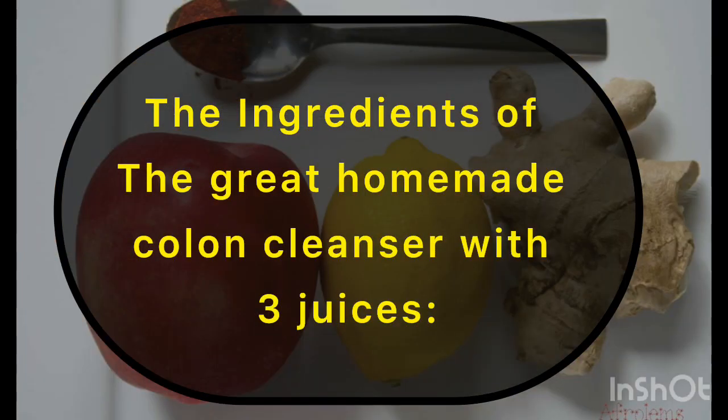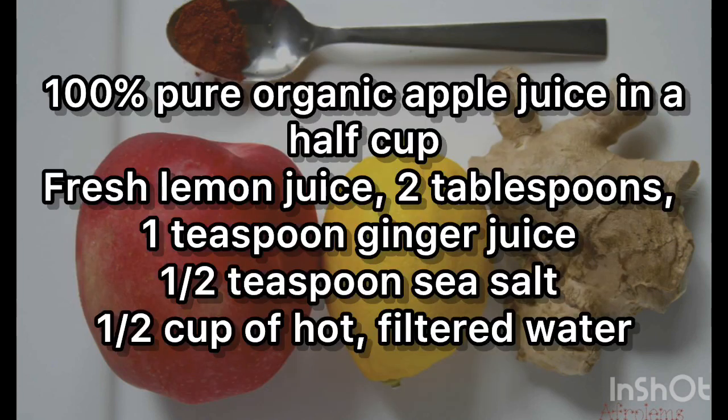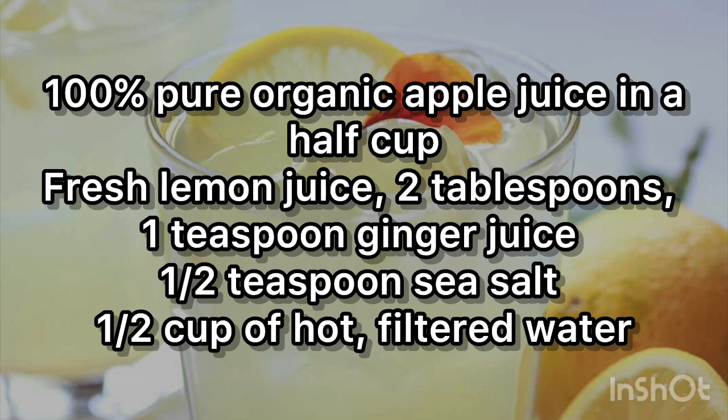The ingredients for the great homemade colon cleanser with three juices are: half a cup of 100% pure organic apple juice, two tablespoons of fresh lemon juice, one teaspoon of ginger juice, half a teaspoon of sea salt, and half a cup of hot filtered water.